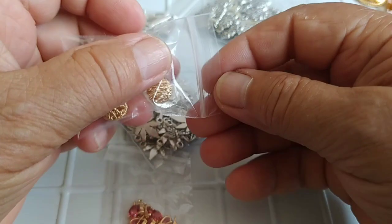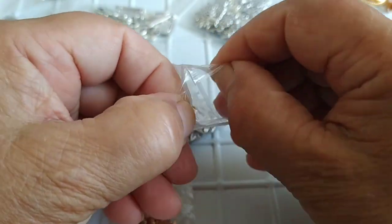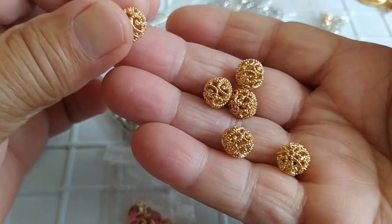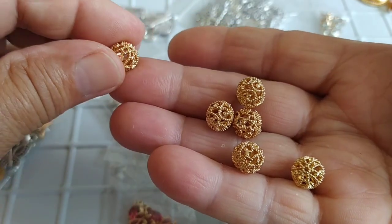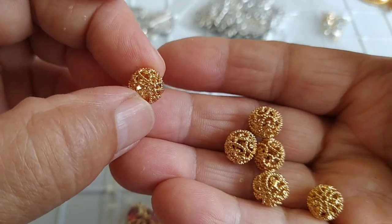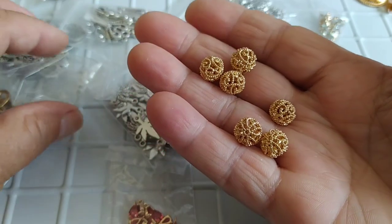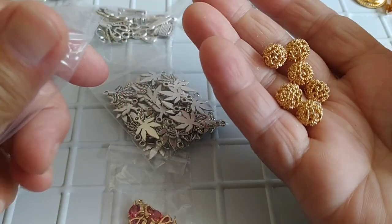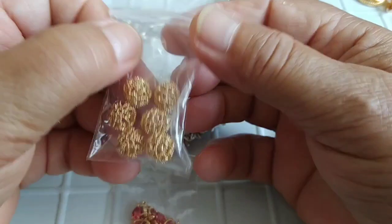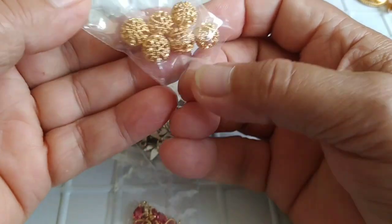Девочки, пришли вот такие бусинки — сейчас покажу поближе. Они настолько красивые, внутри пустотелые. Вот такая ювелирная работа, прямо очень классные. Продавались по 6 штучек набором — тоже была распродажа, быстрая доставка. Я соблазнилась и взяла. Думаю, они пригодятся — буду делать украшения для девчат.